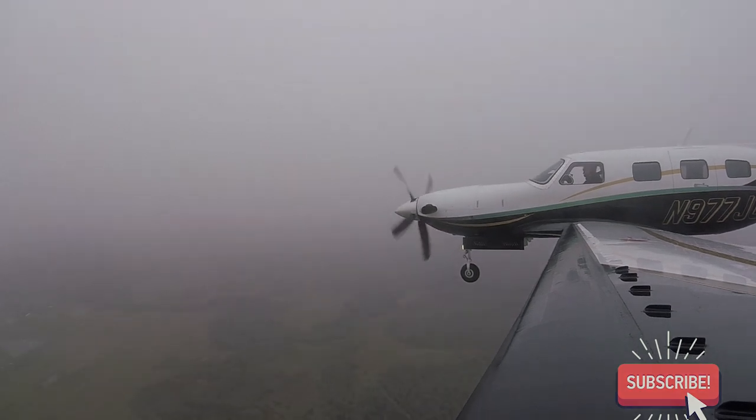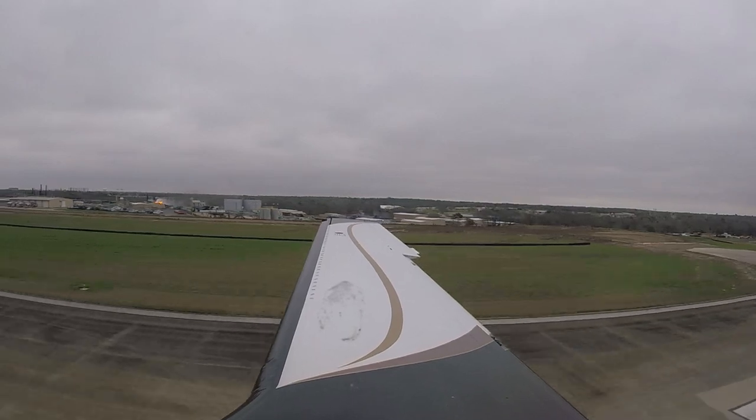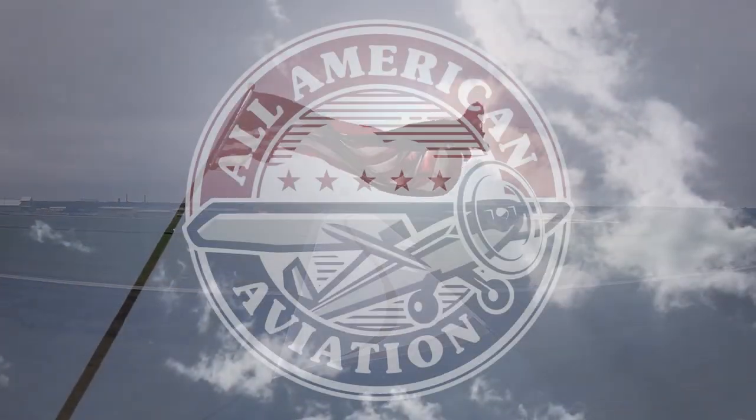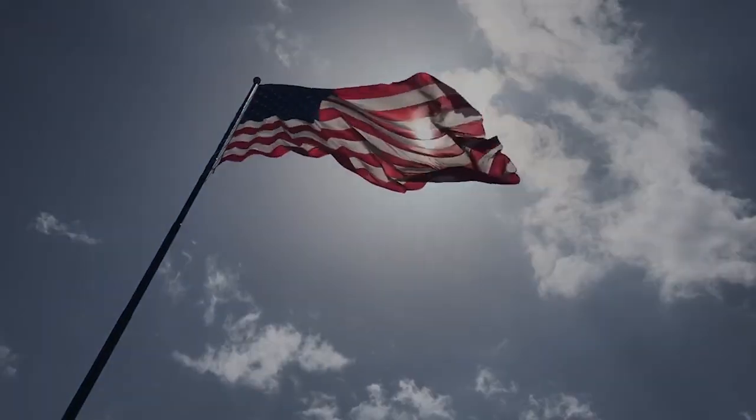Also make sure to subscribe to this channel. Join Carlos and me next week as we shoot the RNAV approach into College Station, Texas in a beautiful Piper Meridian. Until next episode — fly safe, keep learning, and never give up on a dream. So long.